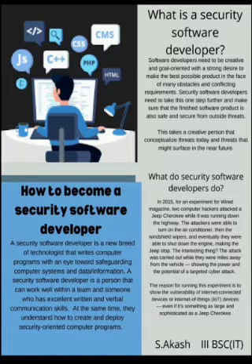What do Security Software Developers do? In 2015, for an experiment for Wired Magazine, two computer hackers attacked a Jeep Cherokee while it was running down the highway. The attackers were able to turn on the air conditioner, then the windshield wipers, and eventually they were able to shut down the engine, making the Jeep stop.